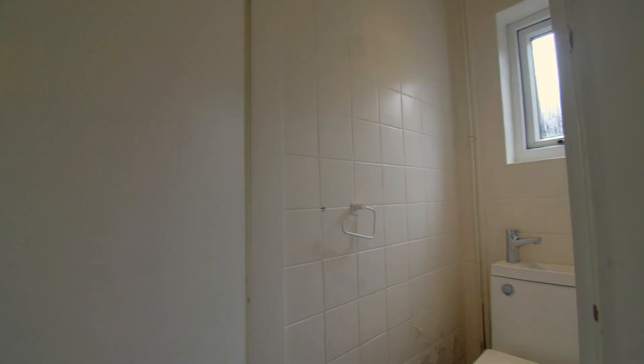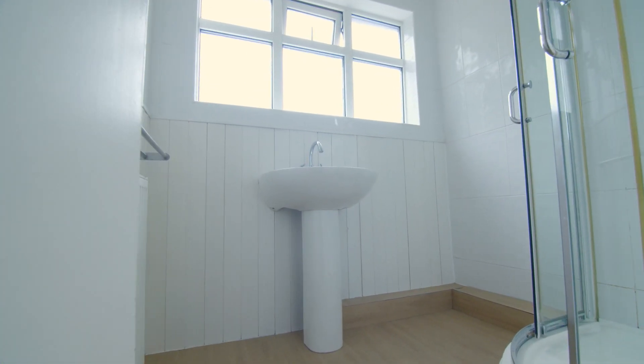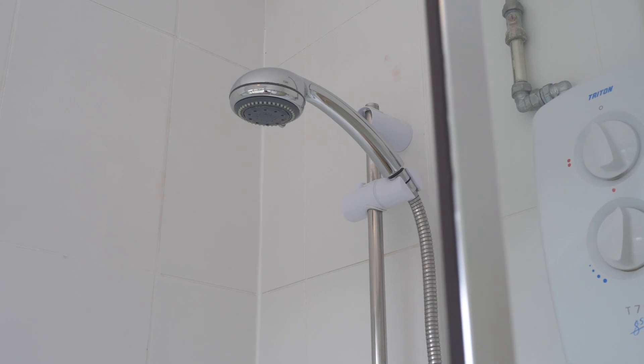As we move back through the house and up the stairs we come to a small toilet room. And next to this, a communal bathroom with an overhead shower, washbasin and toilet.